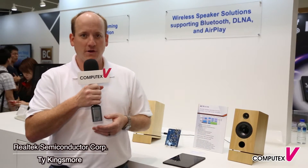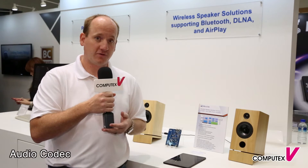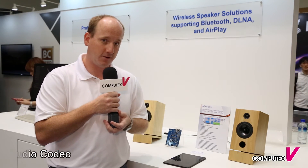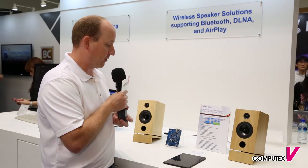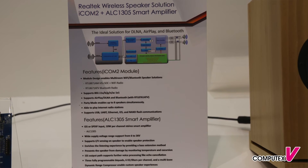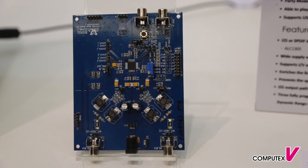Hello, I'm Ty Kingsmore from Realtek Semiconductors, and I'm here to introduce our latest Wi-Fi speaker solution. Our Wi-Fi speaker solution requires only a two-chip solution. The first is the RTL8871, an SoC plus Wi-Fi radio that supports AirPlay and DLNA. You can also add Bluetooth with the RTL8761 Bluetooth radio. We combine that with our smart amplifier solution, the ALC1305, to produce a single-channel Wi-Fi speaker solution.